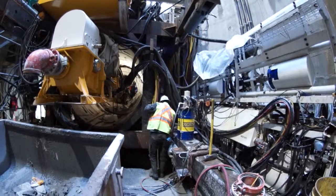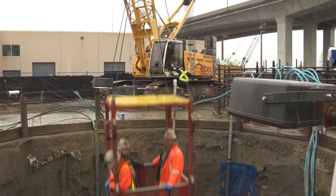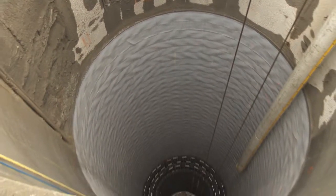As the tunnel boring machine works its way under the Fraser, crews at the north side job site prepare for its arrival, with the construction of a vertical shaft connecting the north end of the tunnel to the surface.